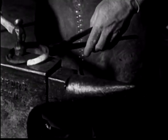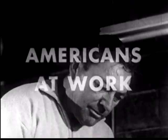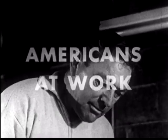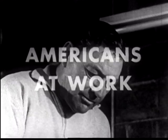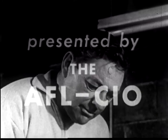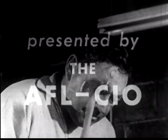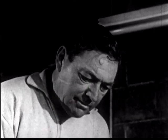Behind the roar of a racetrack crowd rings the anvil chorus of Americans at work, protecting the feet of thoroughbred race horses with the emblem of good luck, the horseshoe. At the track, the race is to the swift and the well shod. As every winner needs a good jockey, so does he need a good horseshoer.